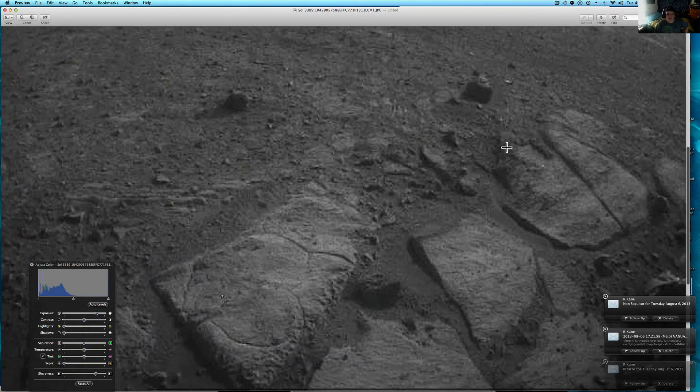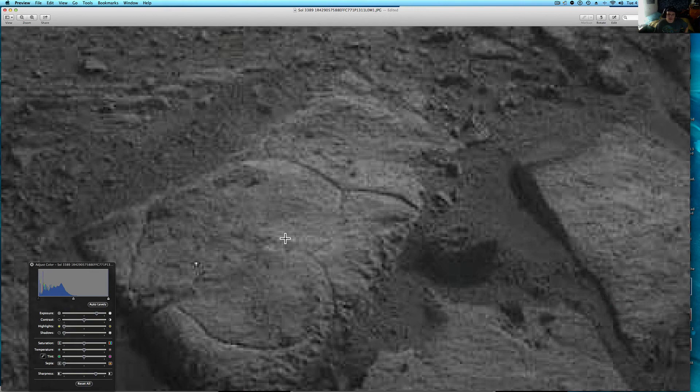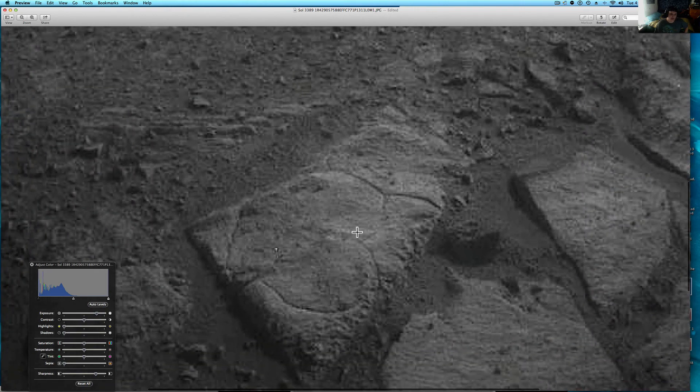Now let's go take a look at the rest of the picture. Somebody carved that into that rock. Even right here there looks to be something interesting — that could just be the pixelation from the size of it. But look at this, see how the actual rock comes here — it's almost like a perfect cut.